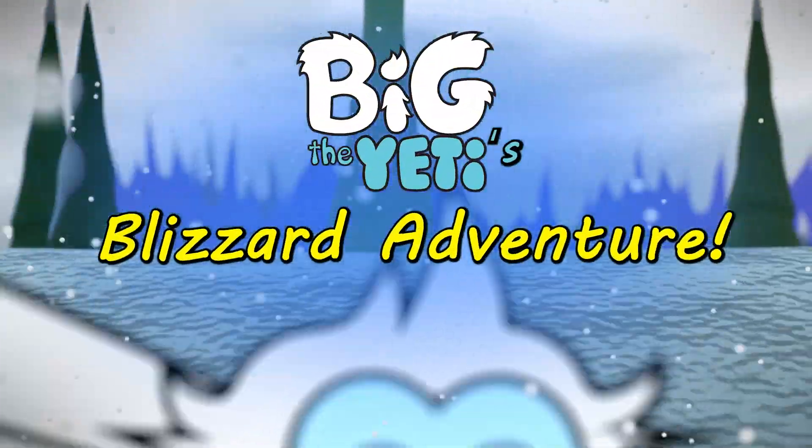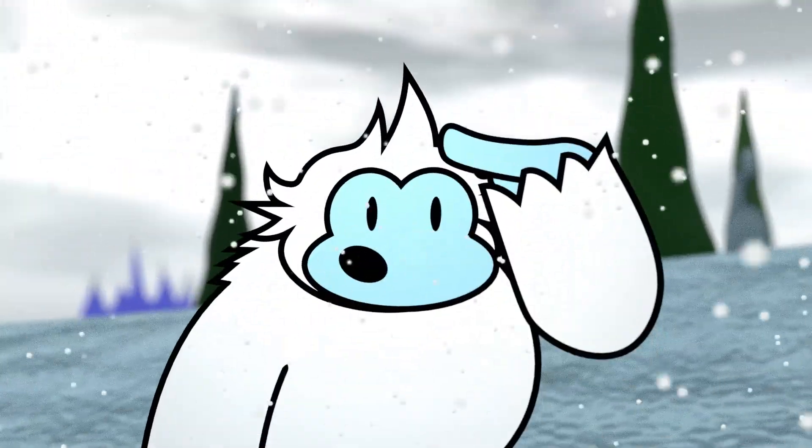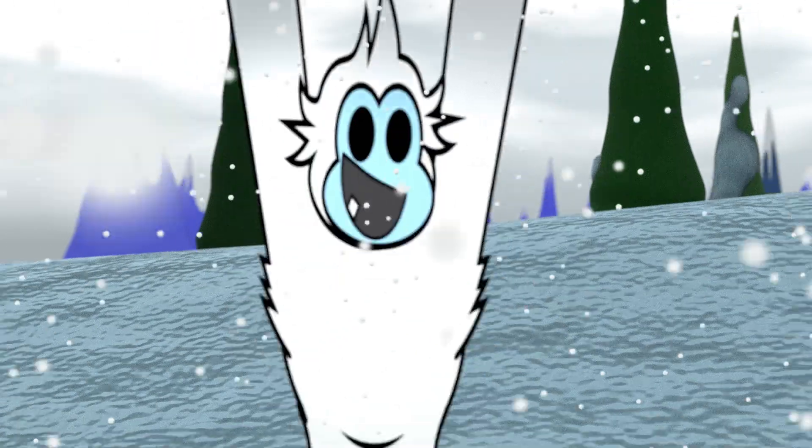A blizzard. That's no match for Big the Yeti. What do you see, Big? Another Yeti? Let's say hi!